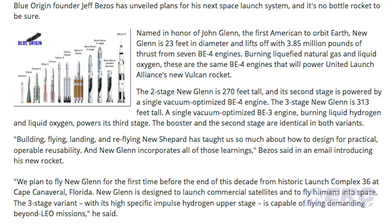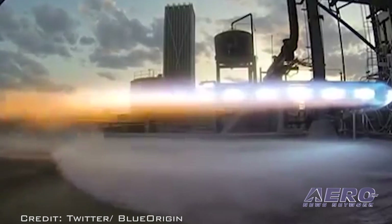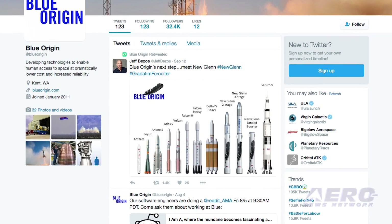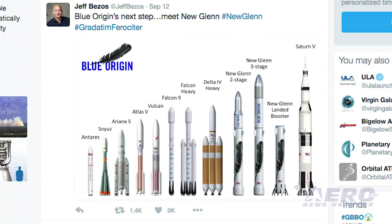Burning liquefied natural gas and liquid oxygen, these are the same BE-4 engines that will power United Launch Alliance's new Vulcan rocket. The two-stage New Glenn is 270 feet tall, and its second stage is powered by a single vacuum-optimized BE-4 engine.